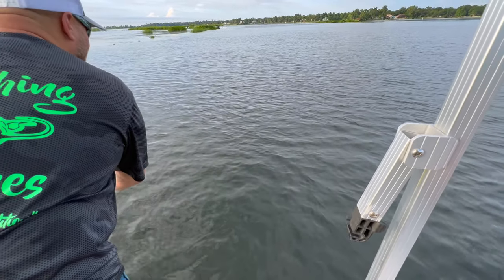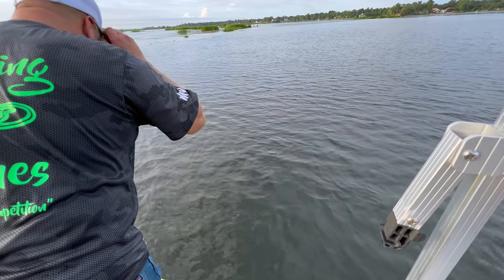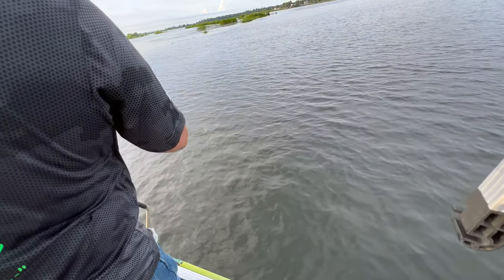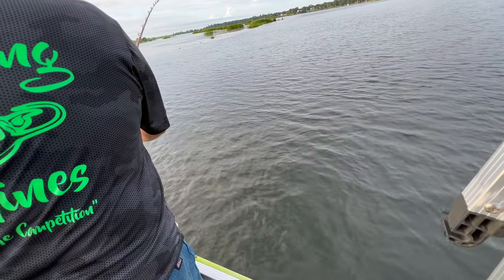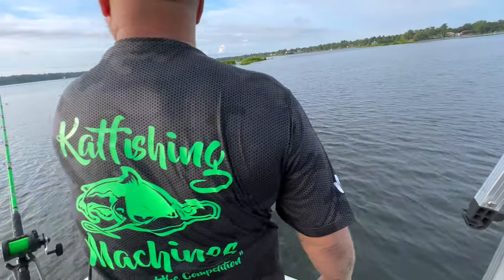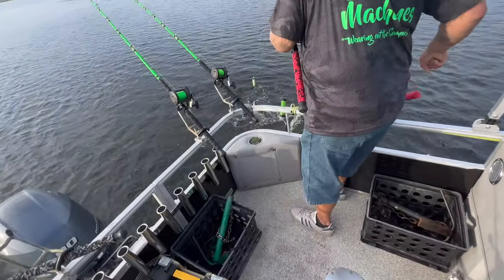Is it a flathead? First Cooper River flathead, maybe? Or is it a dark blue? It's the first fish of the day is what it is. Yes sir, let me get the net. Alright, on the brute.